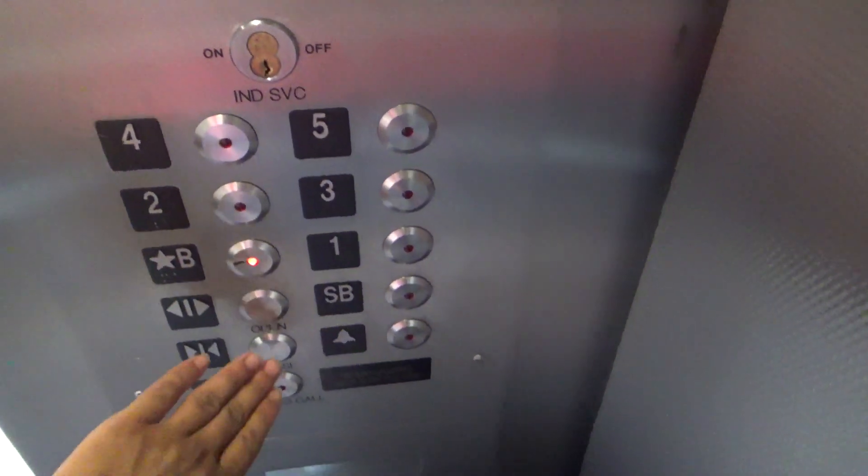This actually opens up onto the roof. We are not going to get out, so we can go down to the basement. We're not going to get a cab view of both elevators because they have different cabs, which is definitely interesting. 3500 pound capacity.